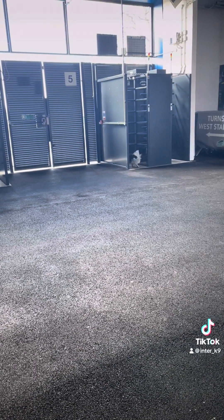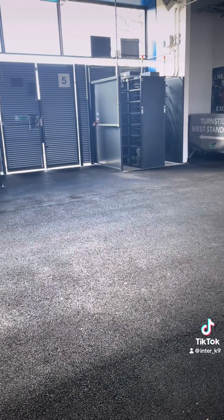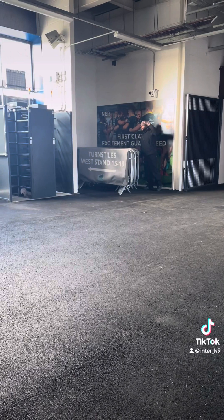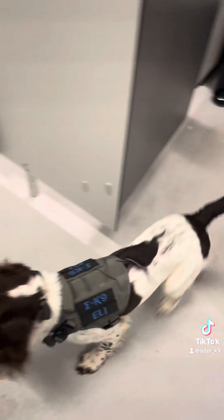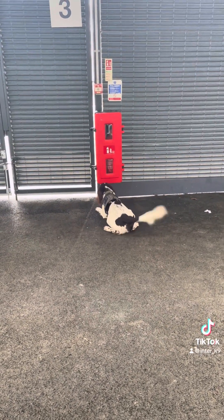On to Eli then. Eli is still only eight months old and he's doing really well in training. Target number one — he gets right inside the turnstiles and manages to find it. The handler confirms it by putting his hand up, gives an indication, verbally marks him and the dog returns. Number two — found it easy peasy, rewarded, moved on to number three. Again, really well done, Eli.